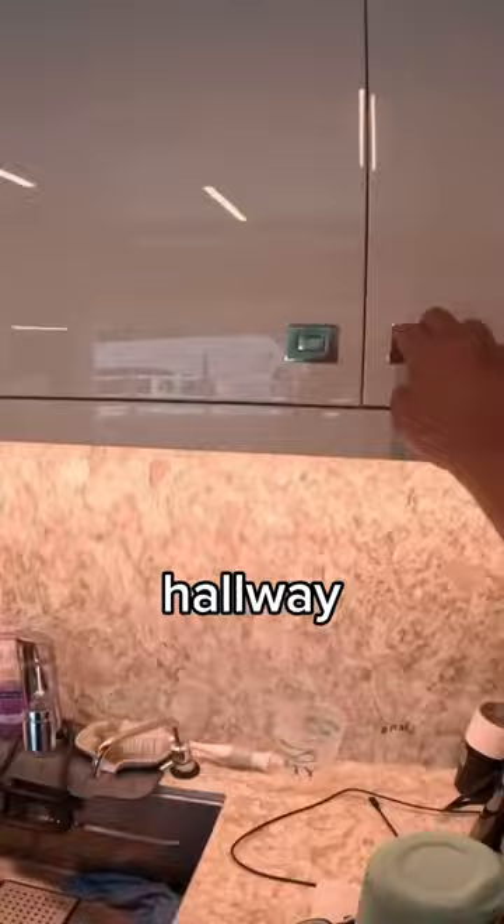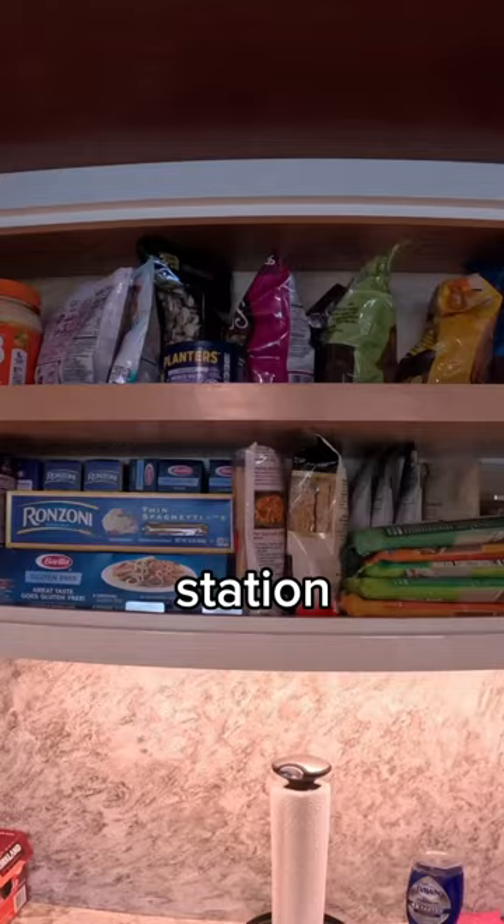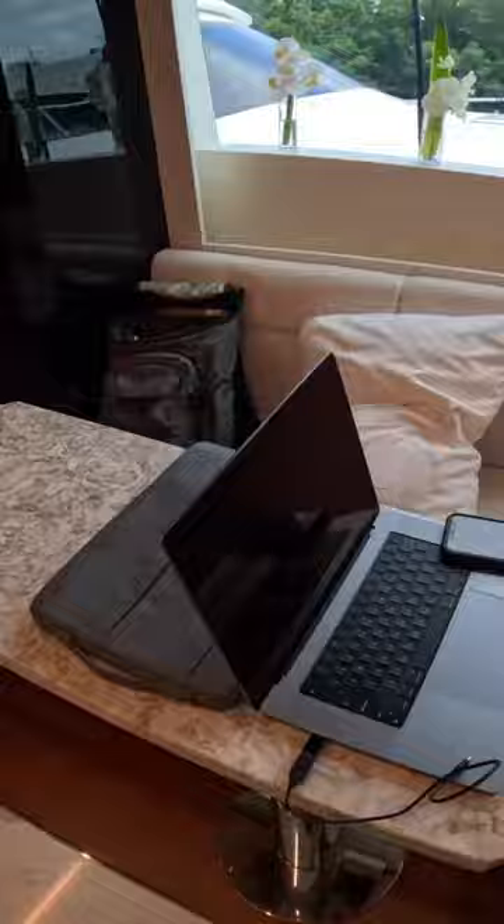I'll make sure to show you guys the hold freezers another time. We keep the water station in the kitchen and always like to keep that full for our guests and crew. The yacht makes its own fresh water — it takes the ocean water and it goes through a system that cleans it. You can technically drink it, but we like to filter it for drinking water.